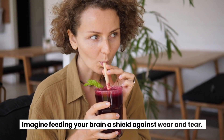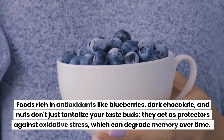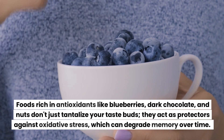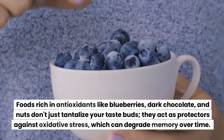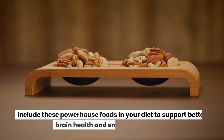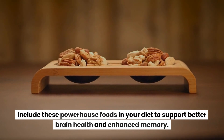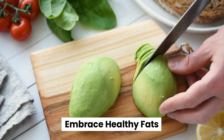Foods rich in antioxidants like blueberries, dark chocolate, and nuts don't just tantalize your taste buds — they act as protectors against oxidative stress, which can degrade memory over time. Include these powerhouse foods in your diet to support better brain health and enhance memory.